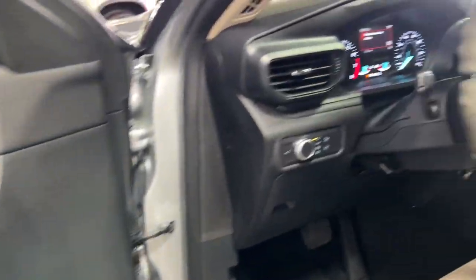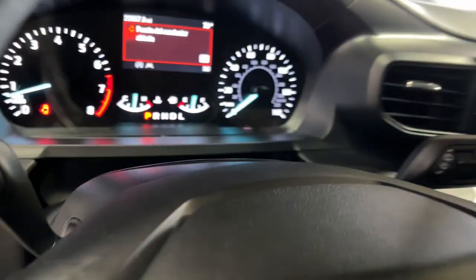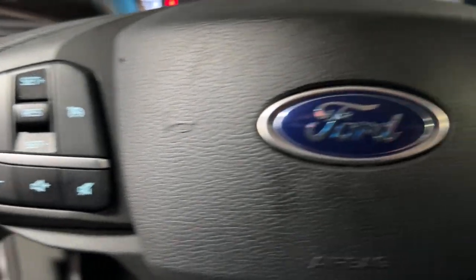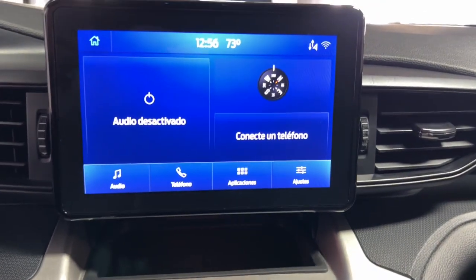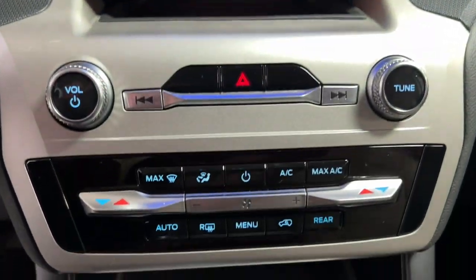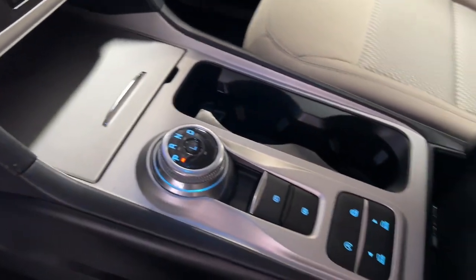The midsize SUV with a commanding presence and technology that lets you customize your driving experience. Whether you're towing, negotiating rough terrain, or simply cruising the scenic route, this can-do vehicle infuses every excursion with confidence. These are just some of the great options this vehicle comes with.